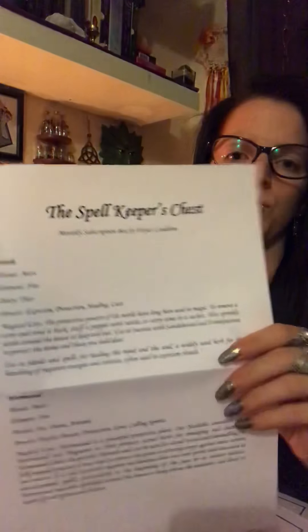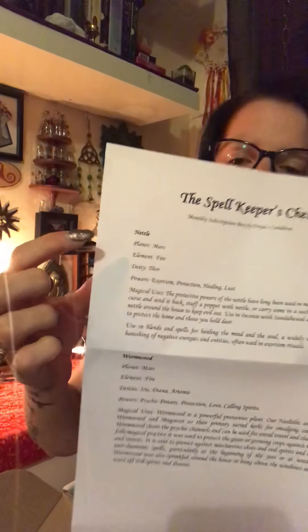Then you get your sheet for your herbs that are included. Every box always has two herbs, and if there's a third one it's generally for whichever holiday is coming up or if there's a spell in the box — it would normally be used in that one. This one has nettle and wormwood. These are really good to keep in a separate folder as they make great references.